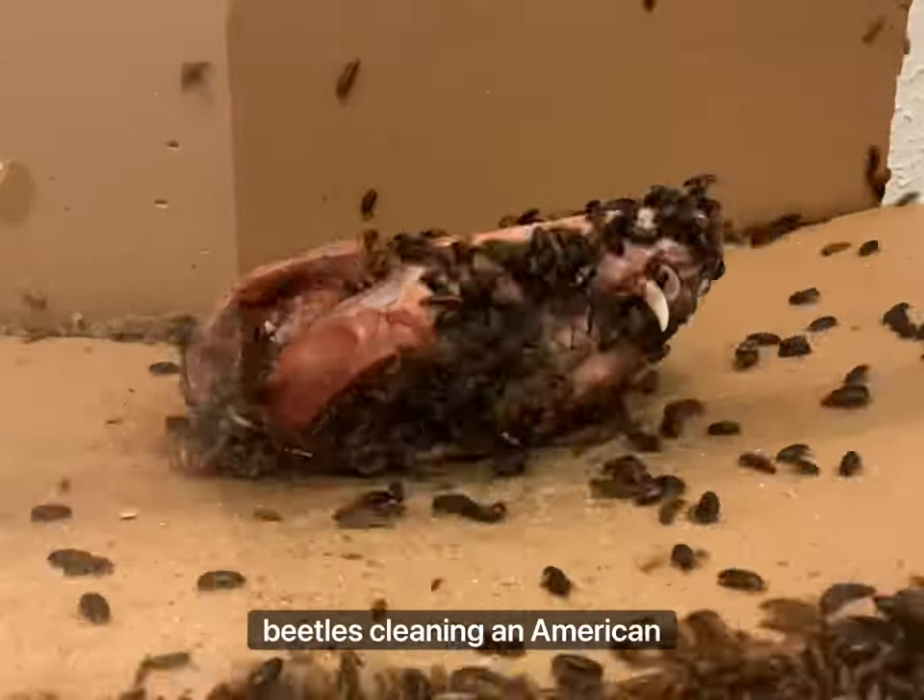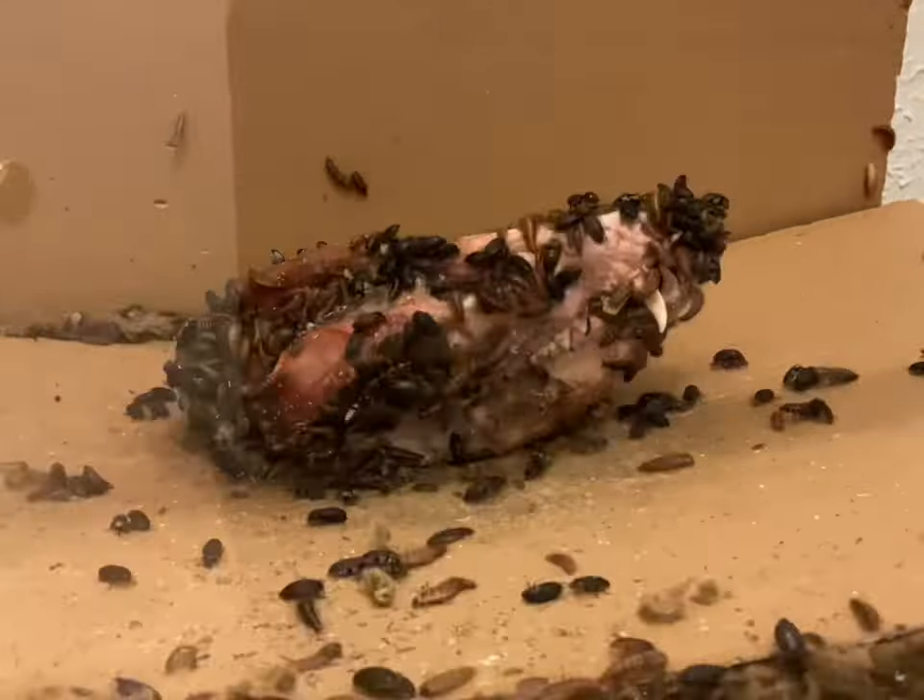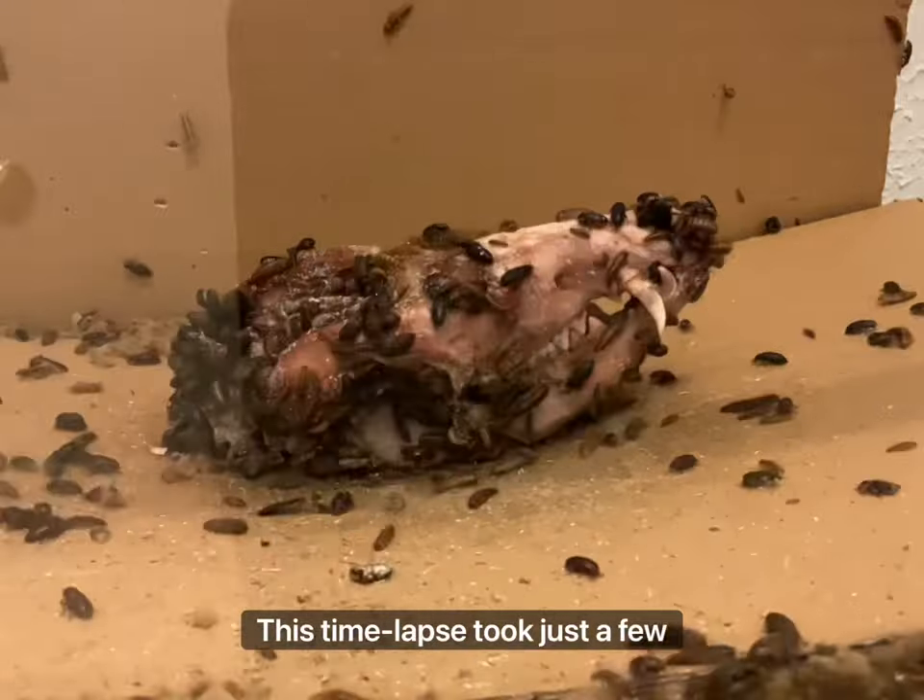This is a time lapse of my dermestid beetles cleaning an American opossum. This time lapse took just a few days to complete.